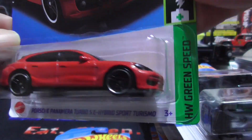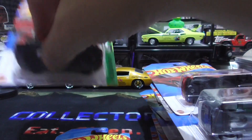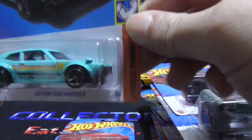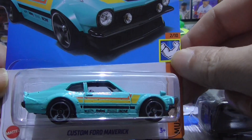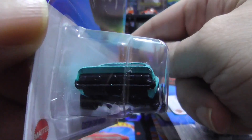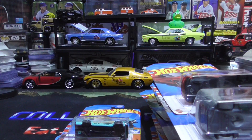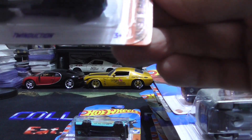So we have a sweet Porsche collection as well. We have this custom Ford Maverick, pretty cool. This one is called the Twin Ductor.